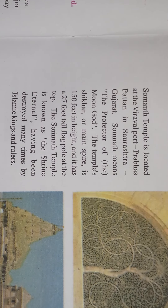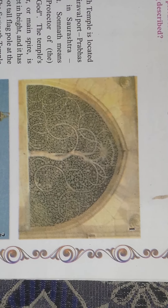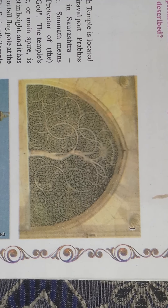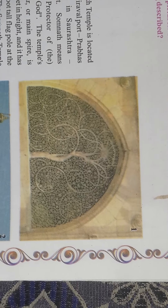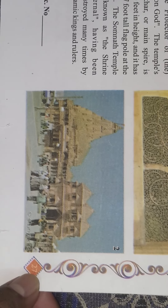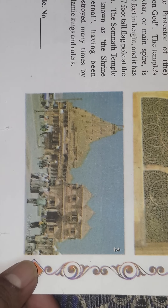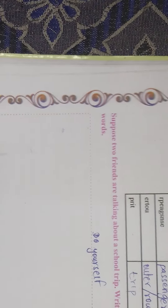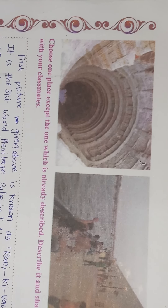Now let us see the pictures and try to understand what each one is. If I centralize the first picture on your screen, we see a monument built by Sidi Jasing — it is known as Sidi Sayyad Nijali and it is located at Ahmedabad. The second picture is a picture of a temple on the banks of a sea, so this is the picture of Somnath Temple.